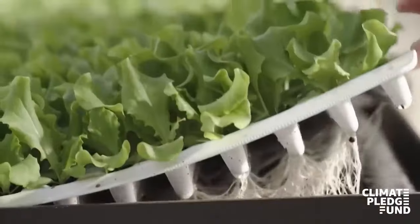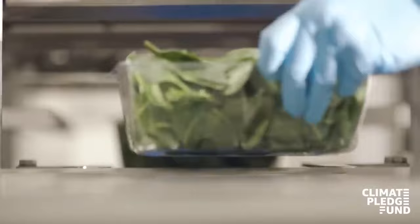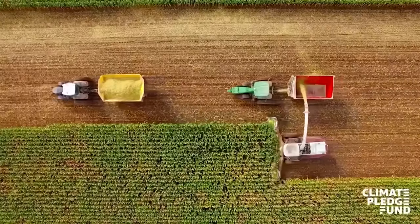Furthermore, harvesting by robot minimizes spoiling. It's important to note that these programs are a component of Amazon's attempts to address climate change issues.